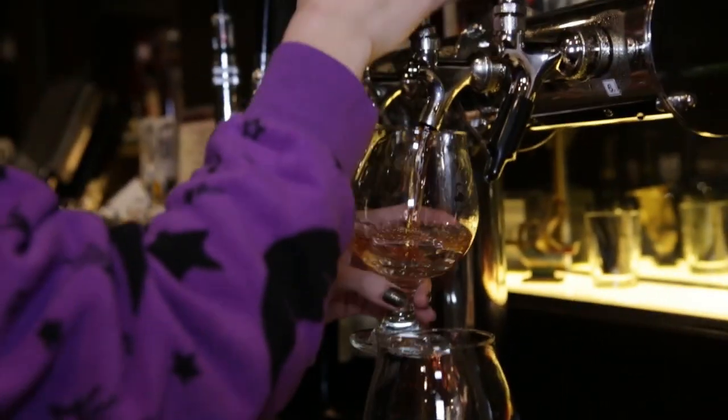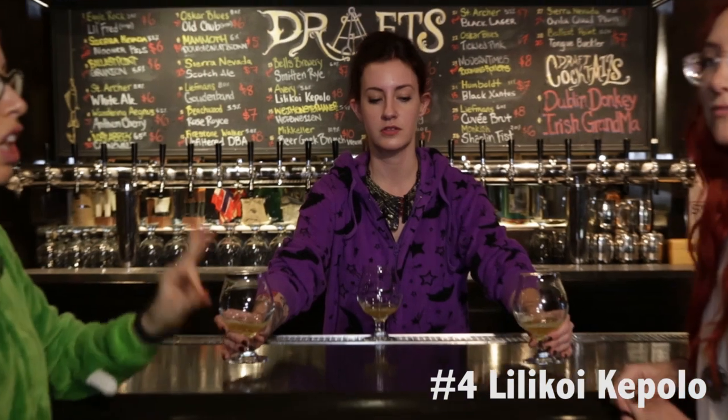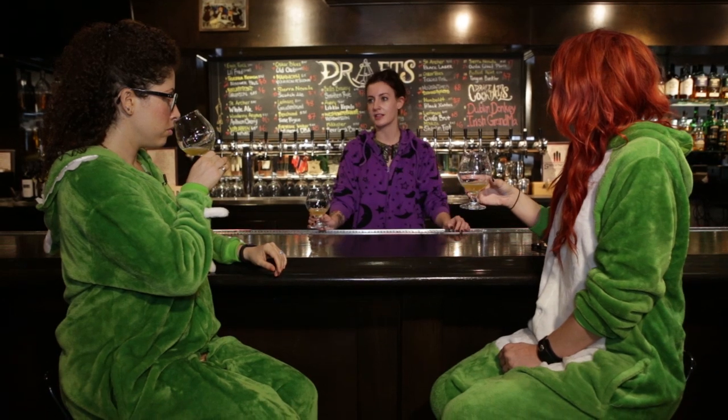This is my favorite thing we have on tap right now — the Lilikoi Capolo from Avery Brewing out of Colorado. I like that name. I would have thought you'd say Hawaii, right? It's a Hawaiian name — Lilikoi — from pretty much the exact opposite climate of Hawaii.